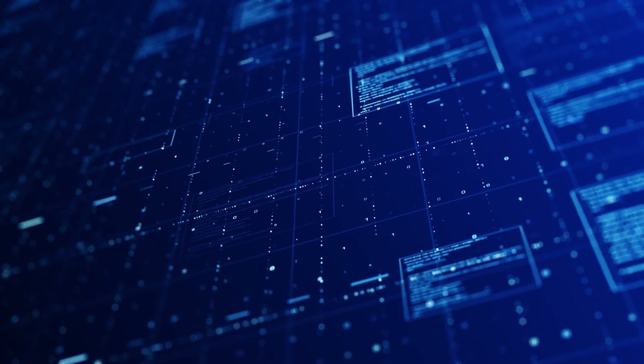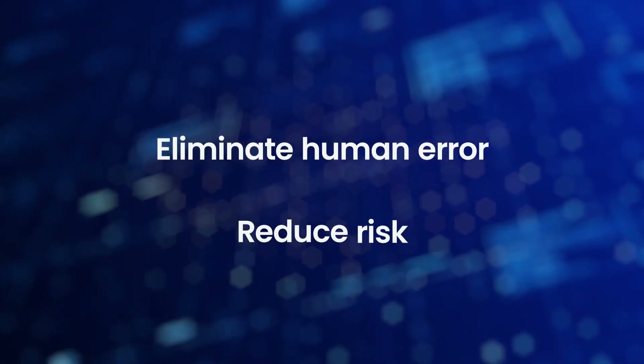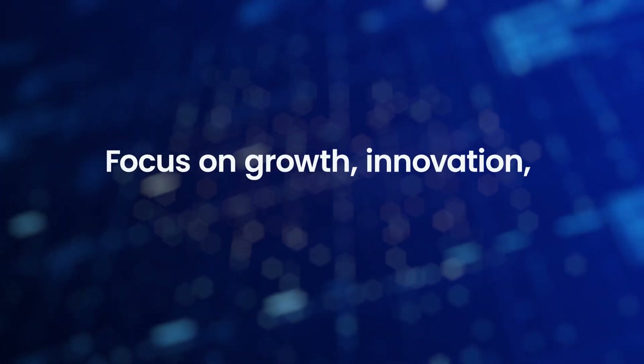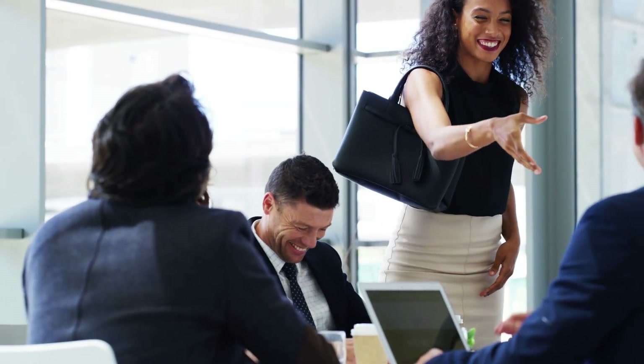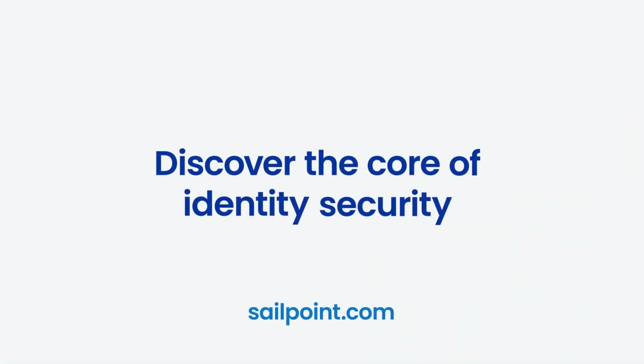By relying on machine learning to eliminate human error, SailPoint helps reduce risk and improve IT efficiencies so your business can focus on growth, innovation, collaboration, and productivity. Resilient enterprises require modernized identity security. Discover the core of identity security with SailPoint.